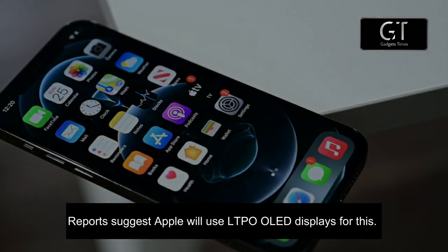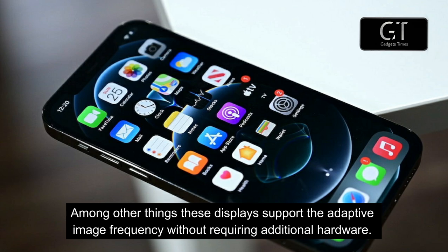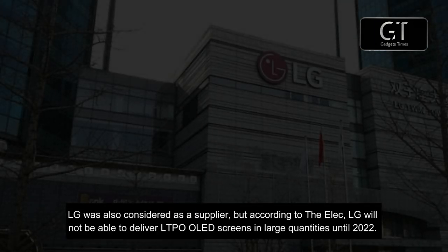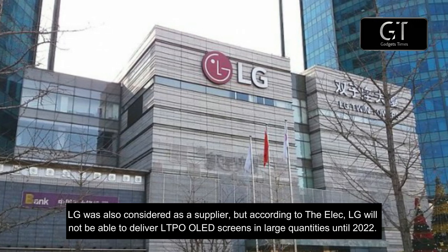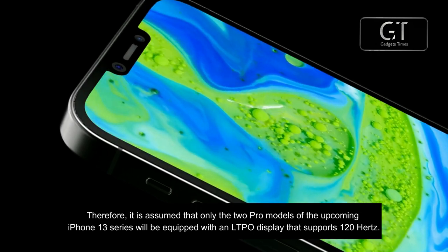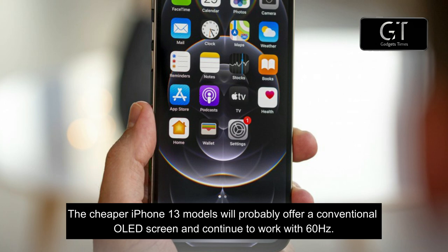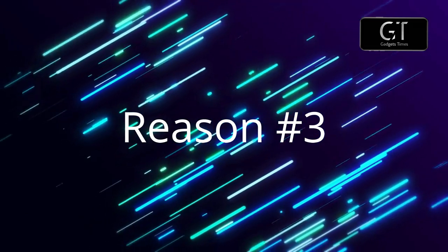Reports suggest Apple will use LTPO OLED displays, which support adaptive image frequency without requiring additional hardware. The panels will come exclusively from Samsung and are already used in the Galaxy Note 20 Ultra. LG is also considered as a supplier, but according to reports, LG will not be able to deliver LTPO OLED screens in large quantities until 2022. Therefore, only the two Pro models of the iPhone 13 series are expected to feature LTPO displays with 120Hz; the cheaper iPhone 13 models will likely use conventional OLED screens at 60Hz.